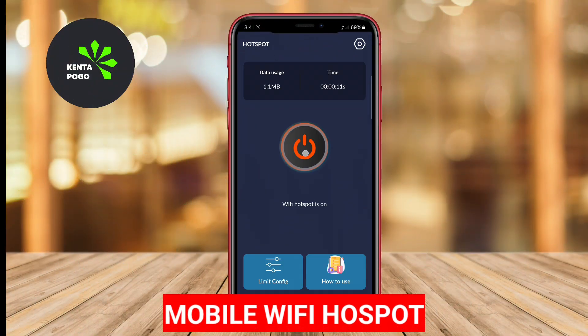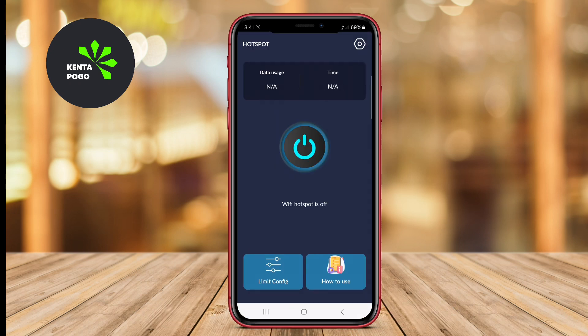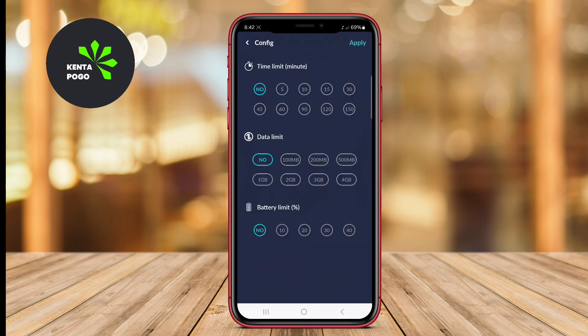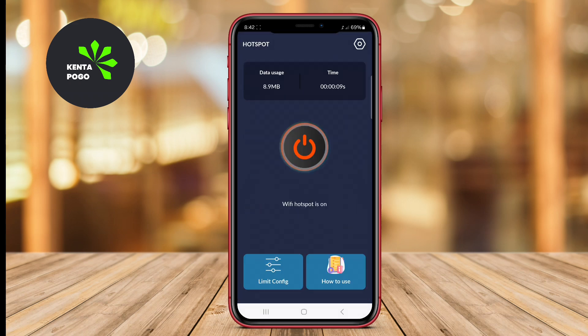Mobile Wi-Fi Hotspot. This app enables users to create a mobile hotspot using their Android smartphone. It provides a stable and secure connection for multiple devices, such as laptops and tablets. The app typically has options for data usage monitoring, allowing users to track their data consumption. The user-friendly design and reliable performance make it a popular choice for those who need to stay connected on the go.